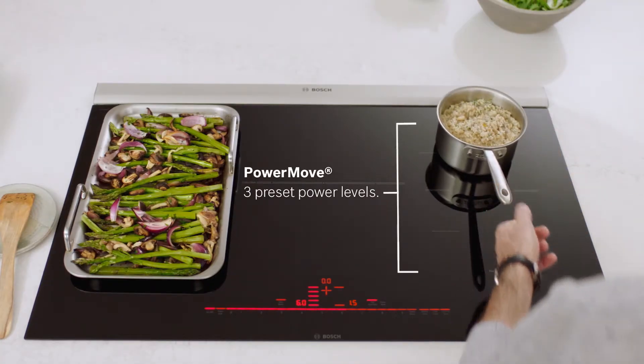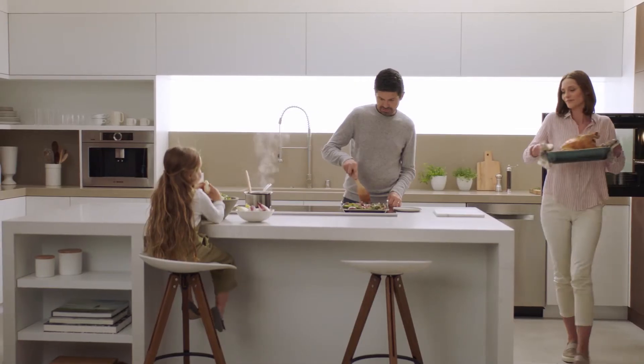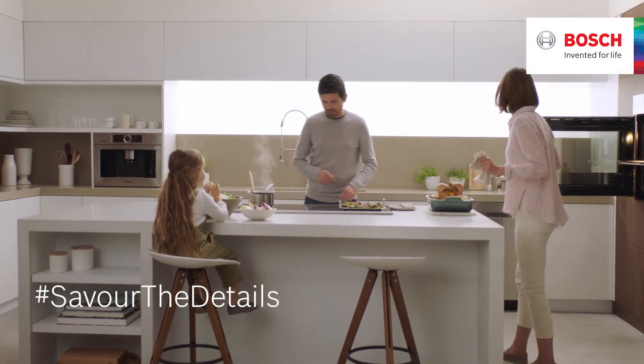simply slide your pan across to quickly change the heat level. Because when dinner speeds up, life can slow down. Bosch, invented for life.